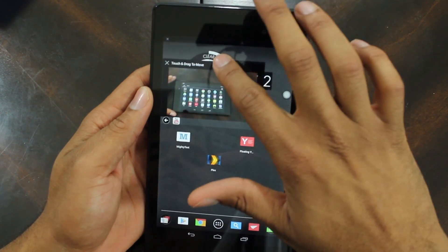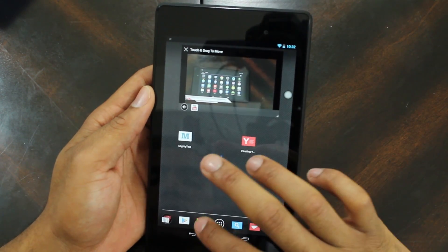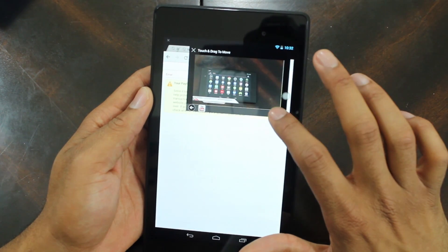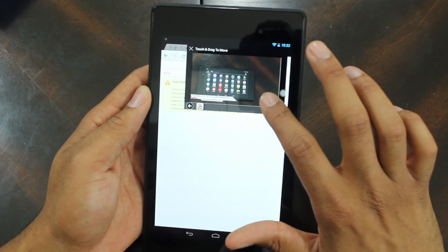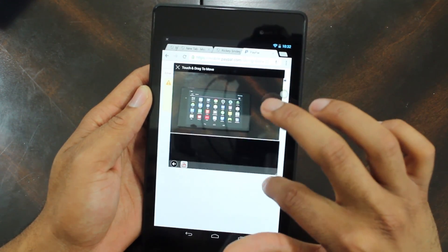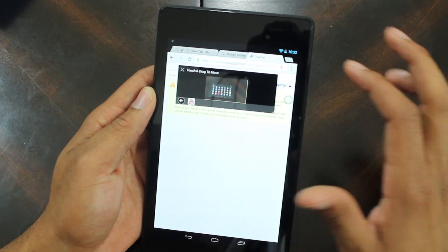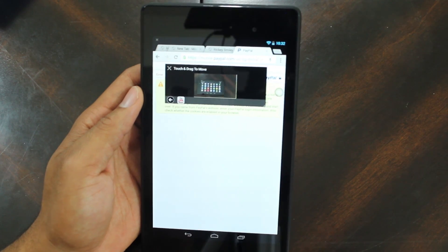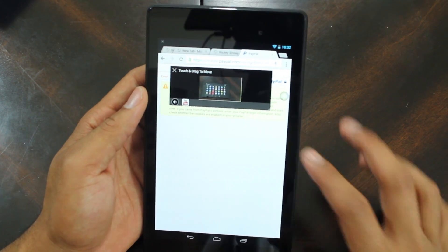So it does this — you can actually open up the internet browser and have this YouTube player sitting right here, and we can adjust the size of it, make it bigger or smaller. It's a really nice application and it really helps with true multitasking, especially if you're in Hangouts typing away while watching a YouTube video.